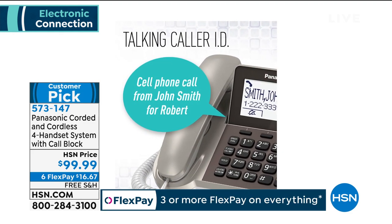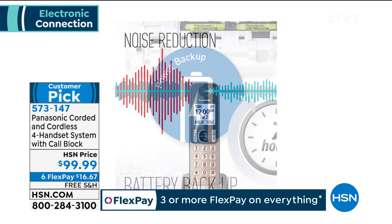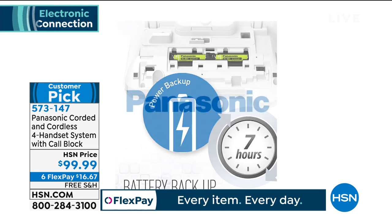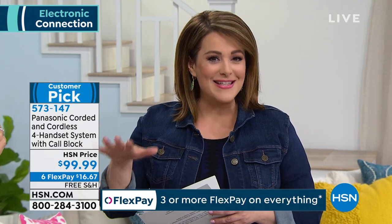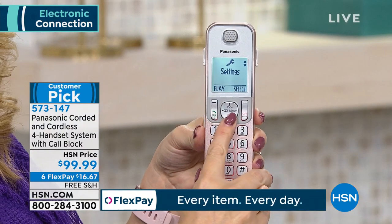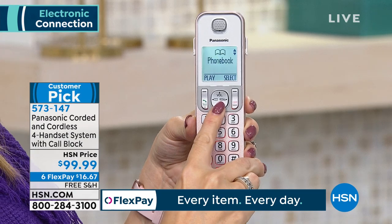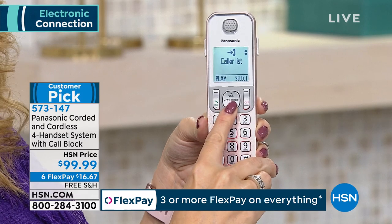It will talk to you. It is the most advanced, most feature-rich, most crisp, clear sound — it's got noise reduction, so none of that uncomfortable scratchiness or popping you hear on subpar phones. This is Panasonic, and rest assured, this is our number one selling phone system in the history of HSN. Last night when I counted, it was 1,090 five-star reviews out of about 1,200 total — four and a half stars out of five overall, which is really huge.